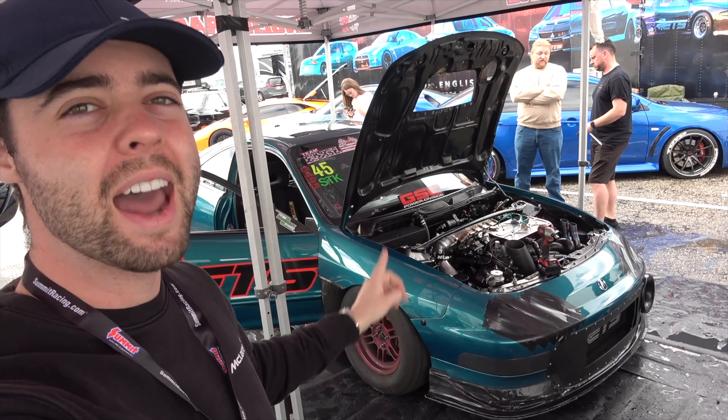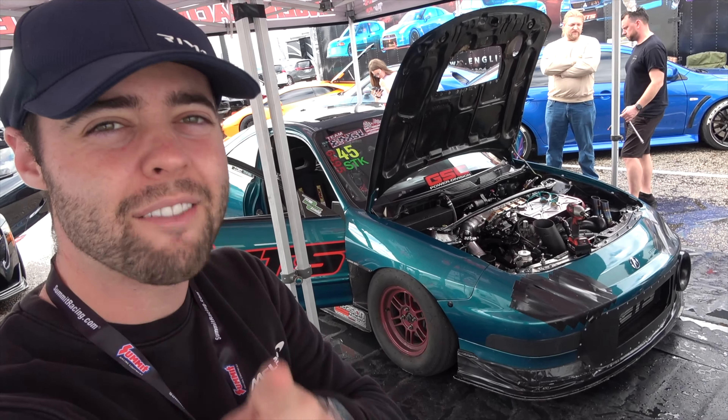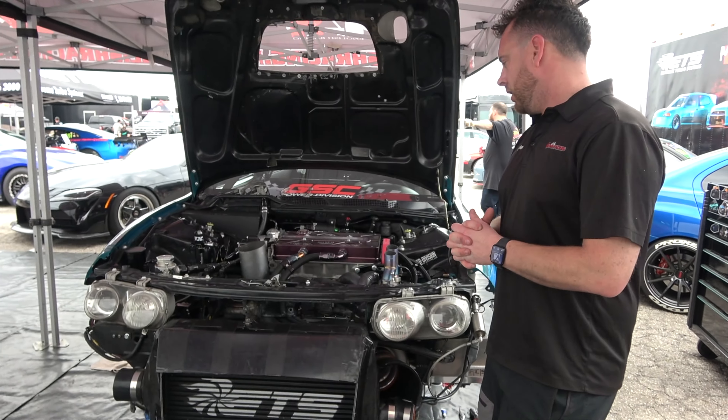Behind me is the world's fastest Acura Integra. Today we're going to interview the owner and see what it's like to go down the strip at nearly 200 miles an hour and run the quarter in 7.7 seconds. We're here with Miles, the owner of the world's fastest Integra — he ran a 7.74 at 187 last night.